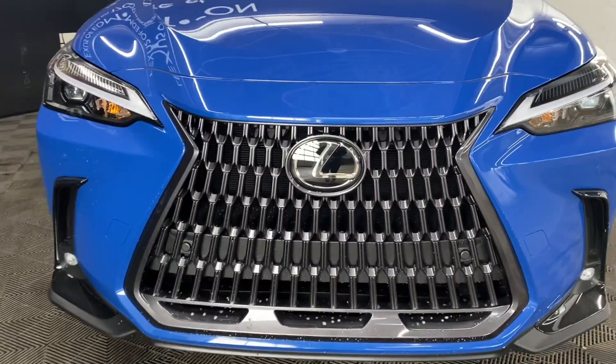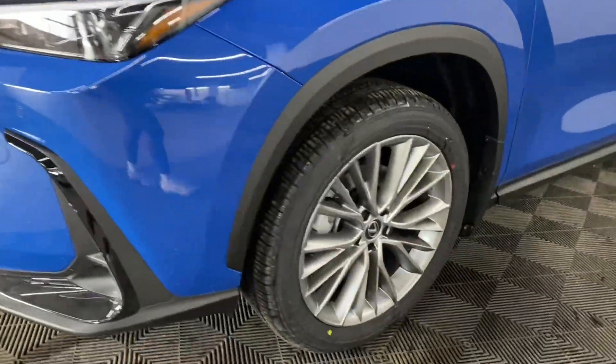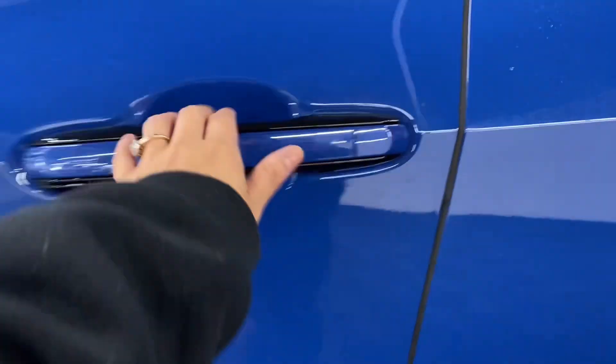Under the hood, you have a 2.4 liter turbo 4-cylinder engine producing 275 horsepower. You have 20-inch alloy wheels and keyless entry into the vehicle.